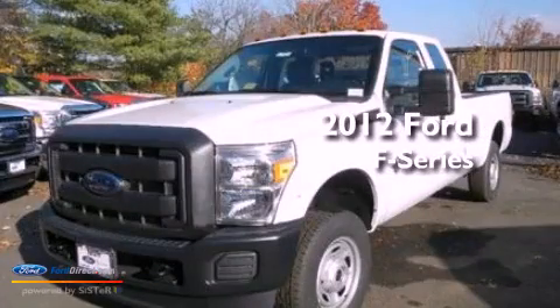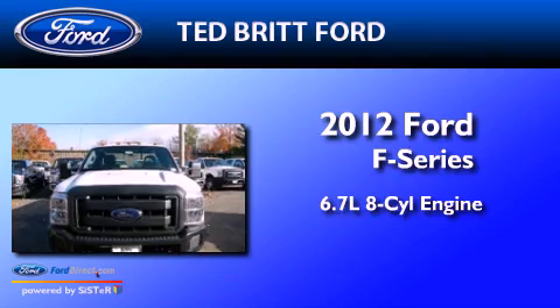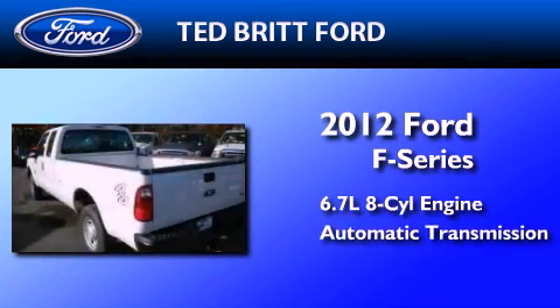This is a brand-new 2012 Ford F-Series. It features a 6.7-liter, eight-cylinder engine and an automatic transmission.